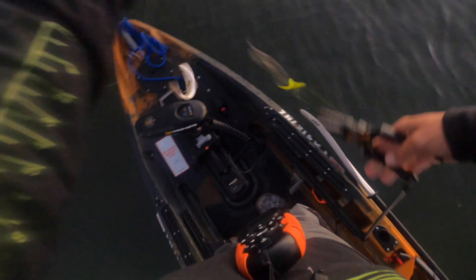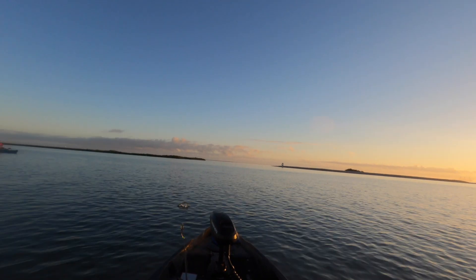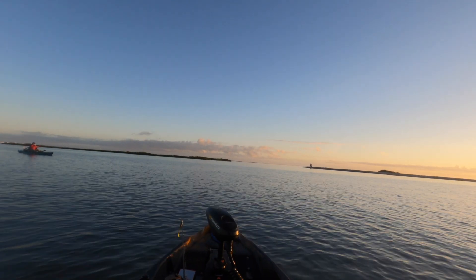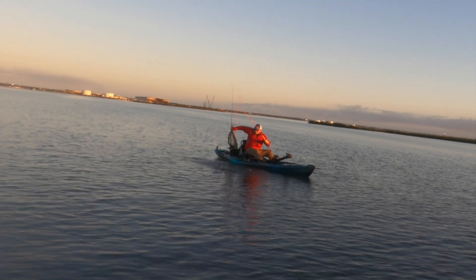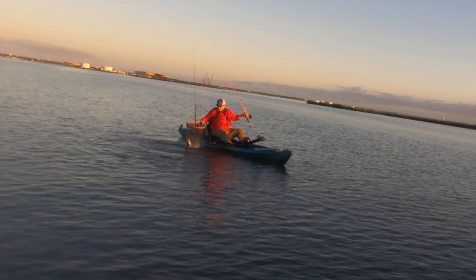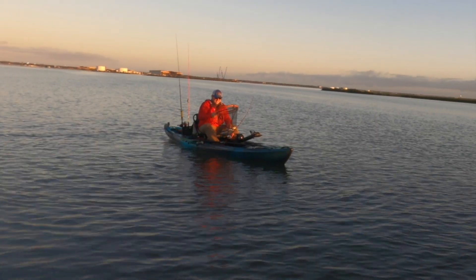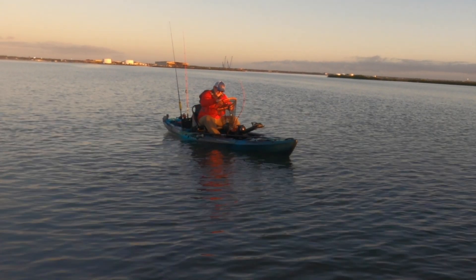First fish of the morning, man. Standing in the Old Town, boy. He swallowed it too. This boat is plenty stable to stand in. Brian got a fish — that's red! Killer! Broken rudder, still got the red. I'm in a Radar 135. That's a real nice one. It's got the pedal drive.